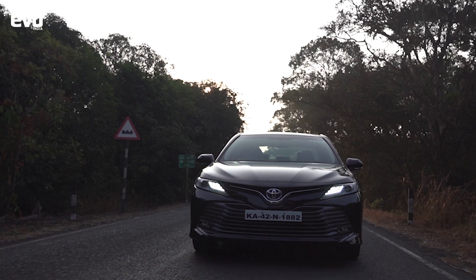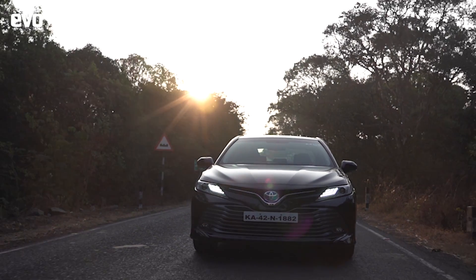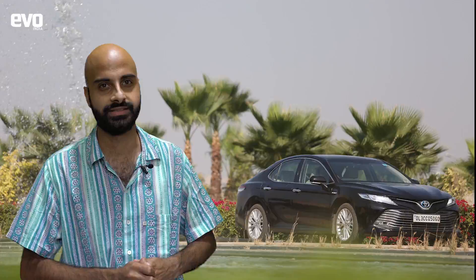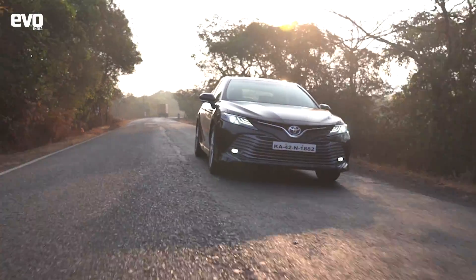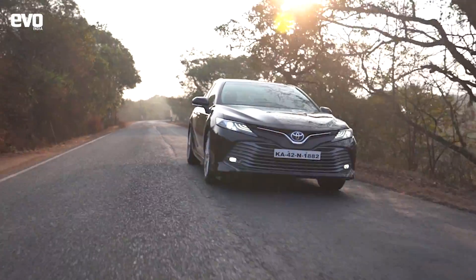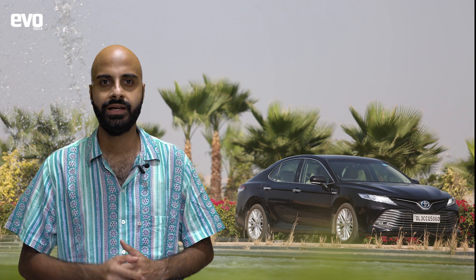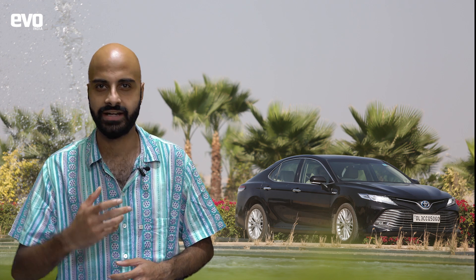The self-charging Camry Hybrid can even run on full EV mode. Sounds complex, but it makes life easy. I drove the Camry Hybrid to the Chorla Ghat earlier this year and I particularly liked how the sedan drove on pure electric mode at slow speeds. It returned around 25 kmpl. When needed, the system seamlessly switched the engine on, which in itself is a very refined and powerful unit.